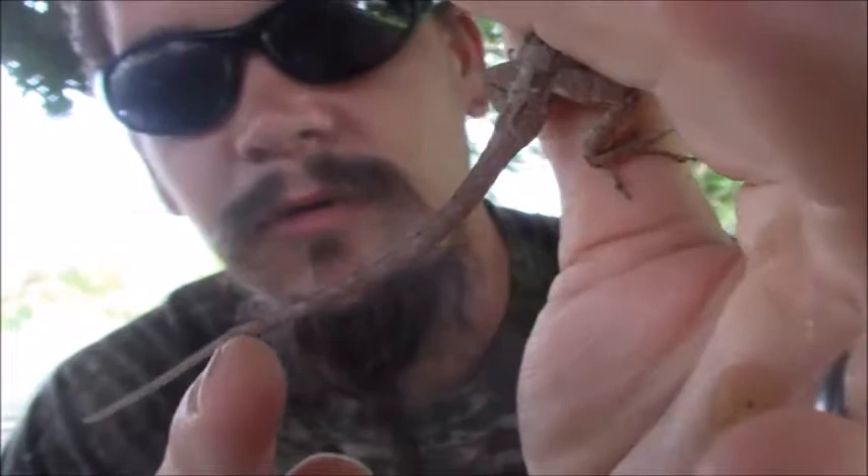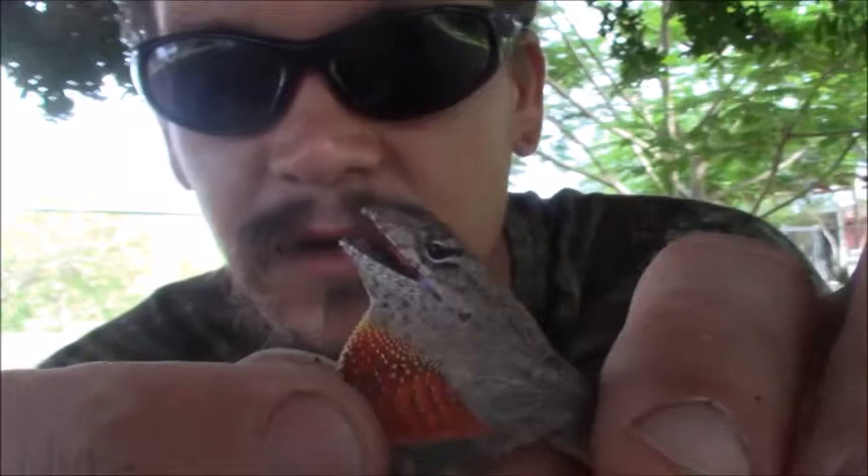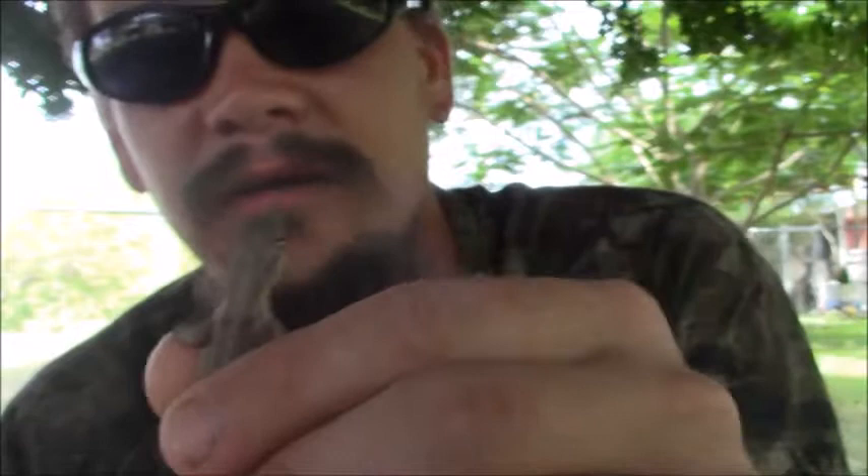These guys kind of have a more flat tail too, compared to the green anole. And this guy, the males will have a little dewlap. There we go — see that? So they're going to put that out and they'll sit there and twitch their heads, out in the sun, trying to attract females and stuff like that.